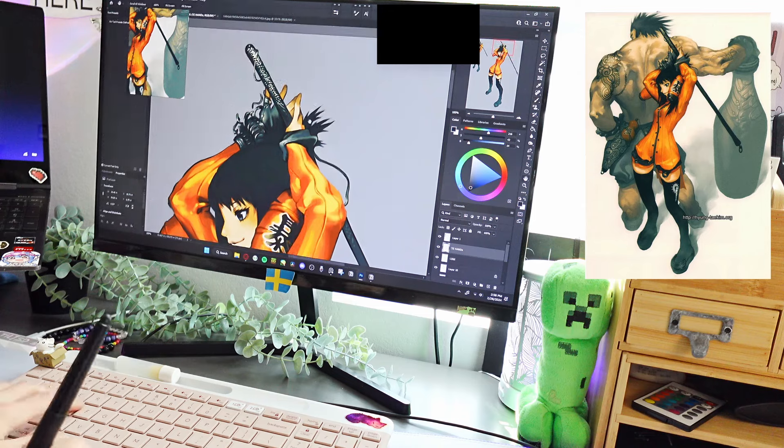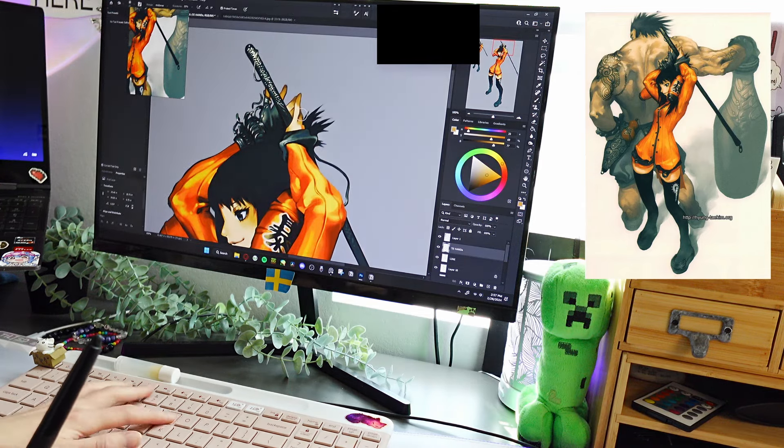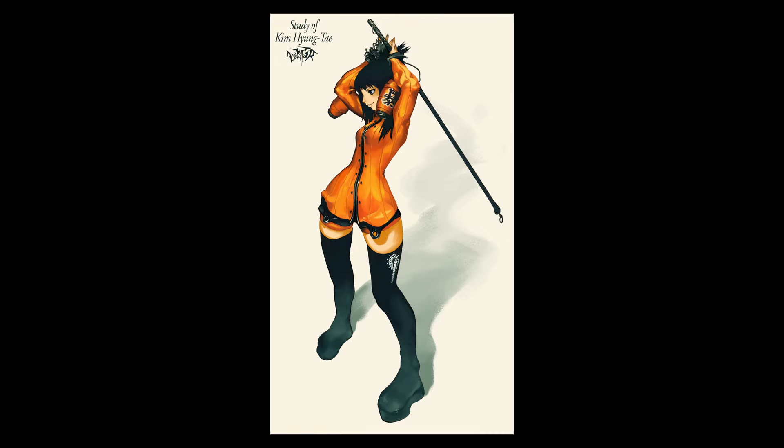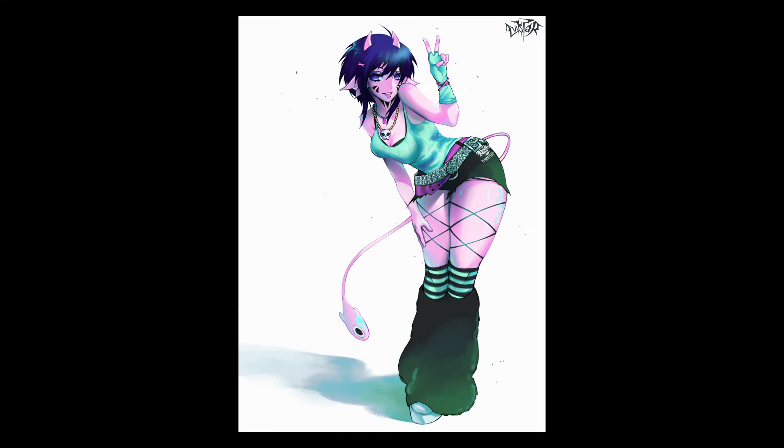I definitely want to do more studies of Kim Hyun-tae's work in the future because there is just so much to learn. Here's the finished result — I'm super proud of it! The pose was so much fun to draw. The rendering was really difficult, but I still had fun. I also did a half study after this one, where I drew my character Akane in the style of Hyun-tae. I used a pose from his art as a reference and tried to emulate his style based on what I learned from my first study. I was also trying to see how his techniques would look on my own art. The colors we use are very different, and even the character designs we draw. So this was a really fun study to do, and I love how it came out.